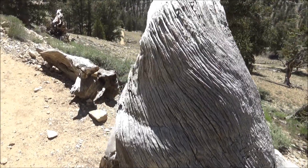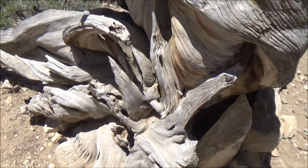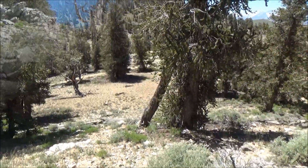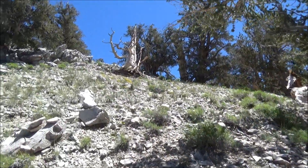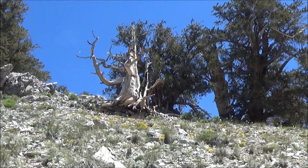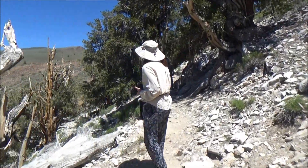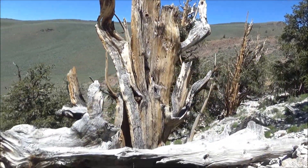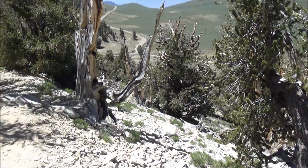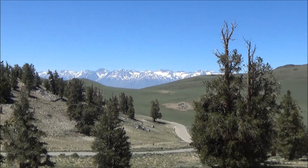The ground is rocky, almost lacking any real soil, but these are the best conditions for these pines. They like to grow on dolomite, the sedimentary rock of a light, grayish-white color. The color of the rocks is the reason why the whole mountain range is called the White Mountains. Dolomite is a kind of limestone, and because of that, the condition of the soil is distinctly alkaline — far from optimal for many plants, but not for bristlecone pines.